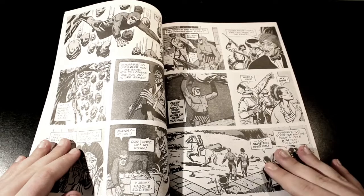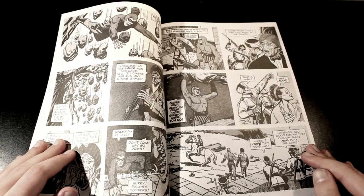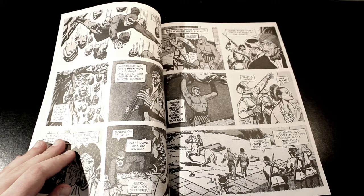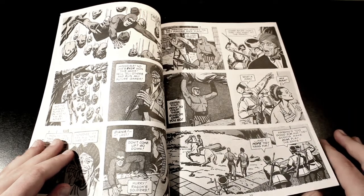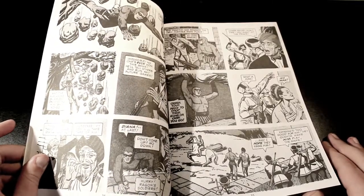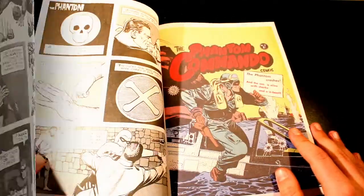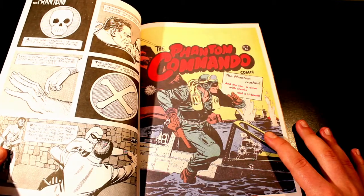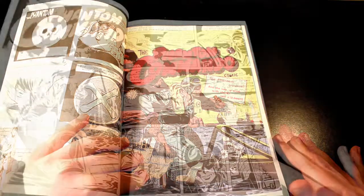Finally the Phantom gets away from the challenges, rescues Diana, and basically takes hostage the prince or king. The prince then learns his lesson on why this game is not going to go on anymore. Good story.